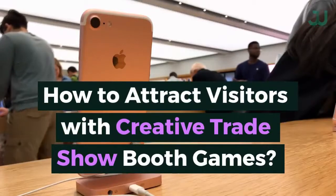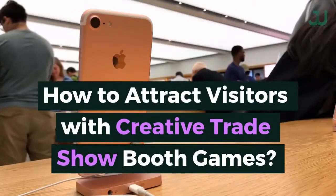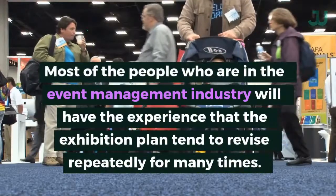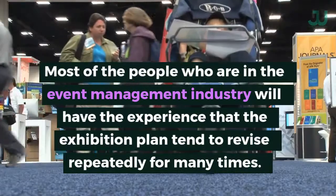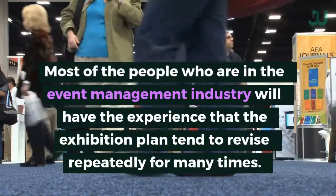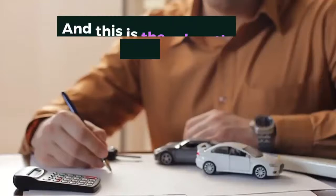How to attract visitors with creative trade show booth games. Most of the people who are in the event management industry will have the experience that the exhibition plan tends to be revised repeatedly many times, and this is the rule rather than the exception in this industry.